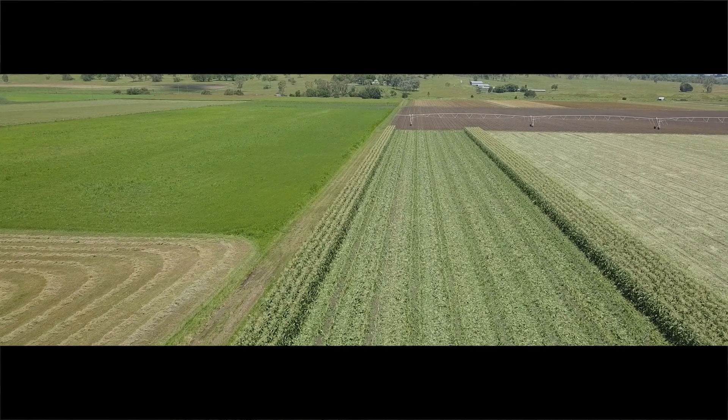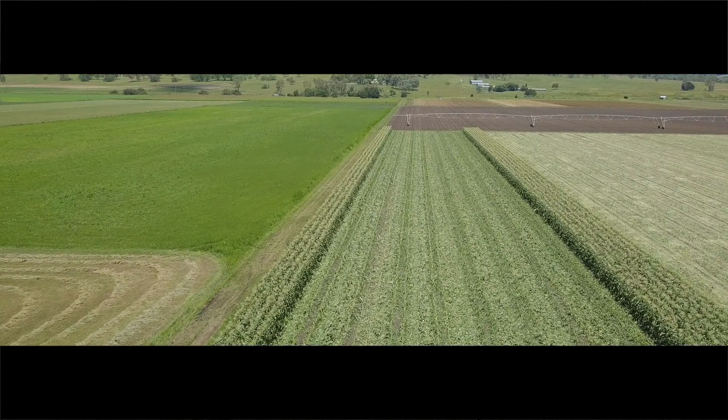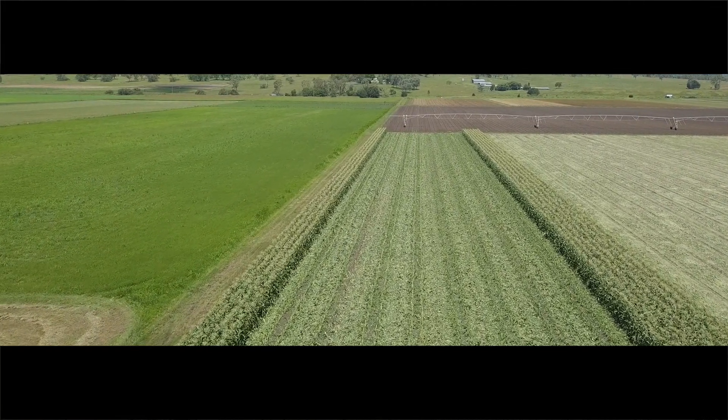We certainly do soil test. We don't do every block every year, but I've built up enough of a picture so far. I think that you get a reasonable idea of what you're trying to achieve with it — you just have to review that every now and again.